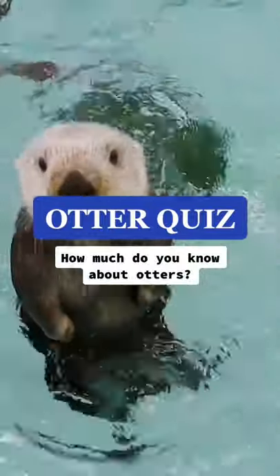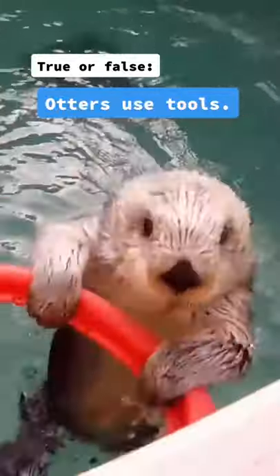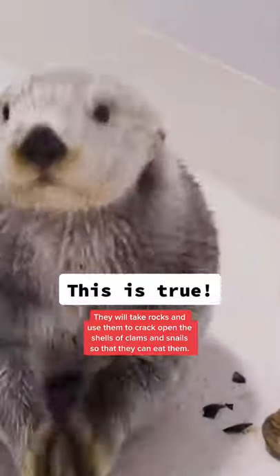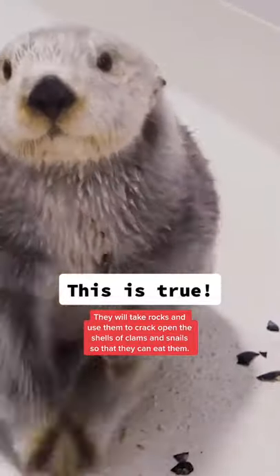Otter quiz. How much do you know about otters? True or false? Otters use tools. This is true. They will take rocks and use them to crack open the shells of clams and snails so that they can eat them.